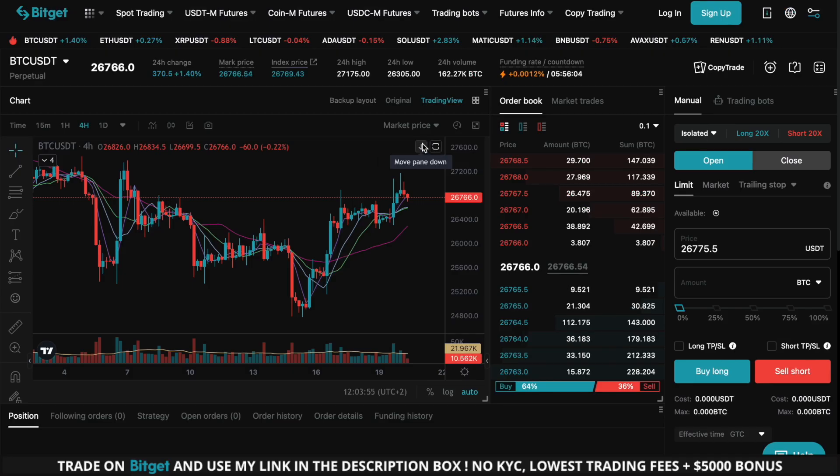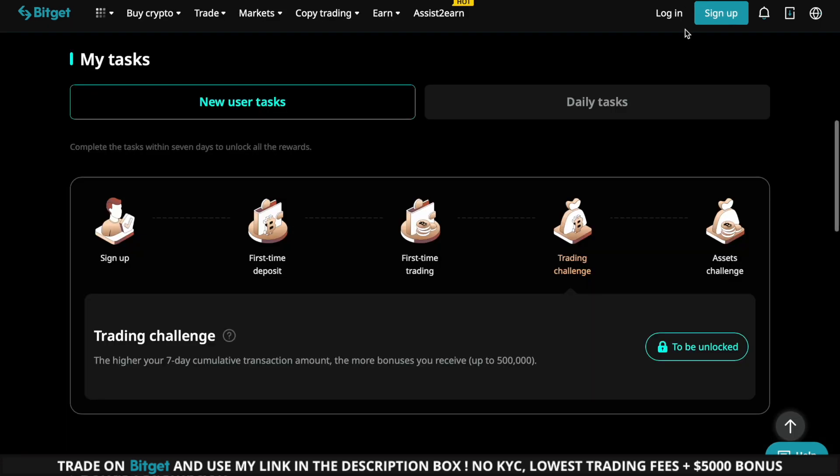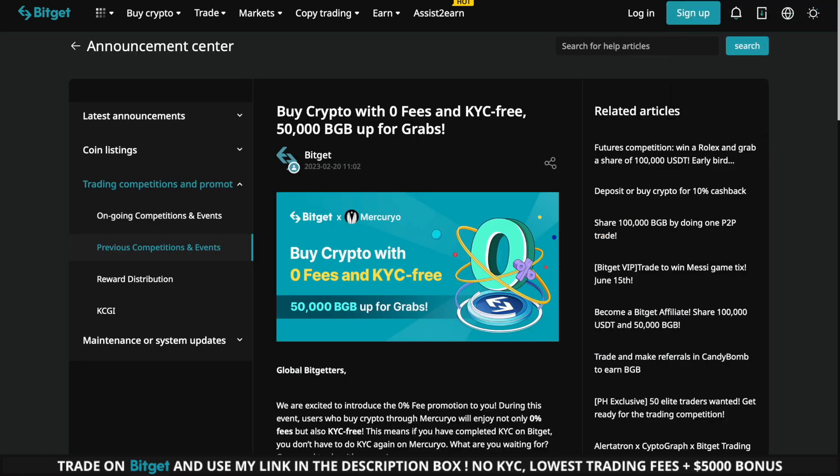If you want to trade this opportunity as well, then be sure to use my Bitcat link found in the description. By using my link, you can get up to $5,000 USD in bonus rewards along with a permanent 15% discount on all trading fees, which is absolutely huge. I'm using Bitcat all the time for my trades since Bitcat offers me to trade without KYC and without using a VPN.